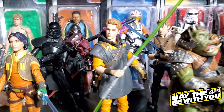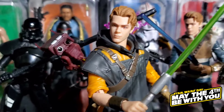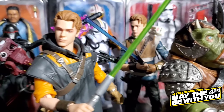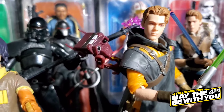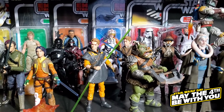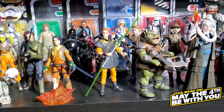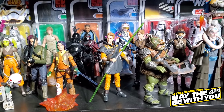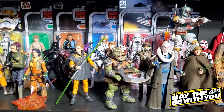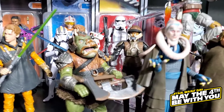Moving forward, we have our Jedi: Fallen Order figures — the deluxe Cal Kestis and in the background the original release of Cal Kestis, plus a few other figures like the Second Sister, or Trilla as she's named in the game. We haven't actually played Jedi: Survivor yet, but we have those figures displayed here.